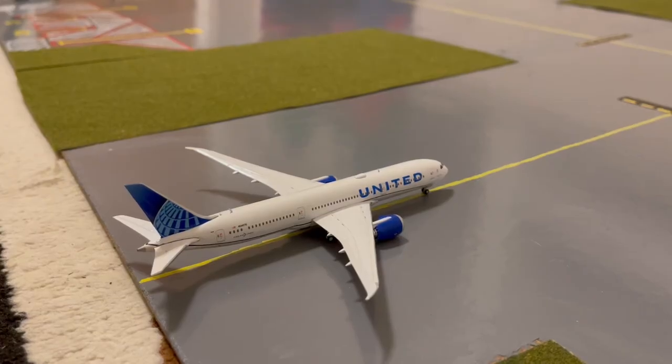Here on the taxiway, we have this United 777-9 Dreamliner in their blue evolution slash new livery. He's taxiing for maintenance to international stand S11 or Sierra 11.